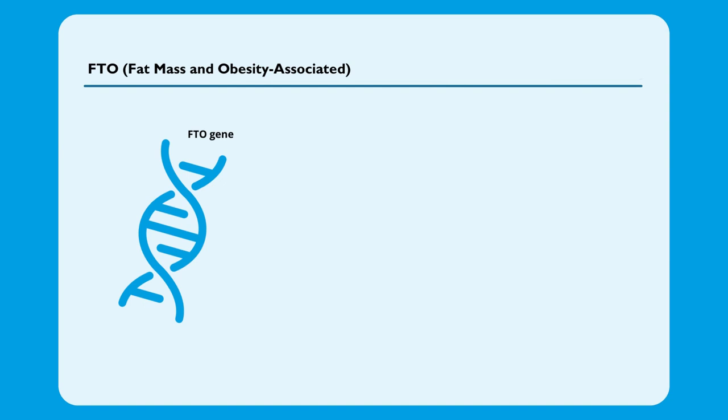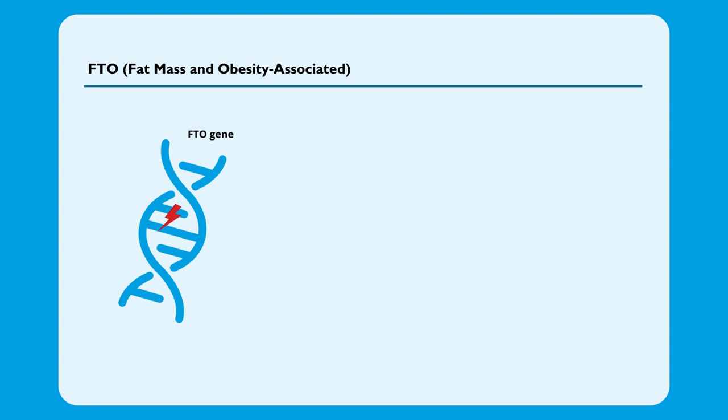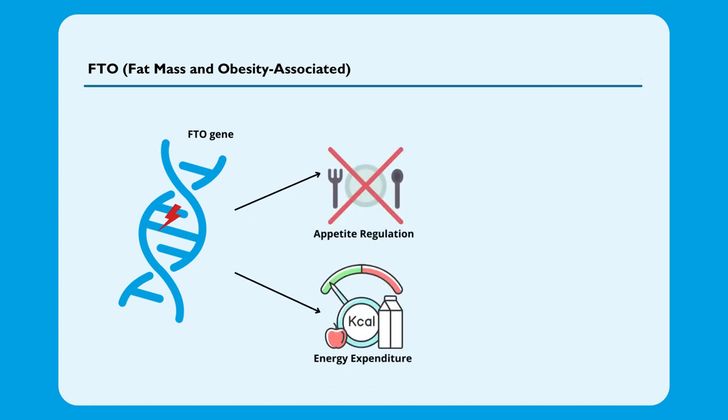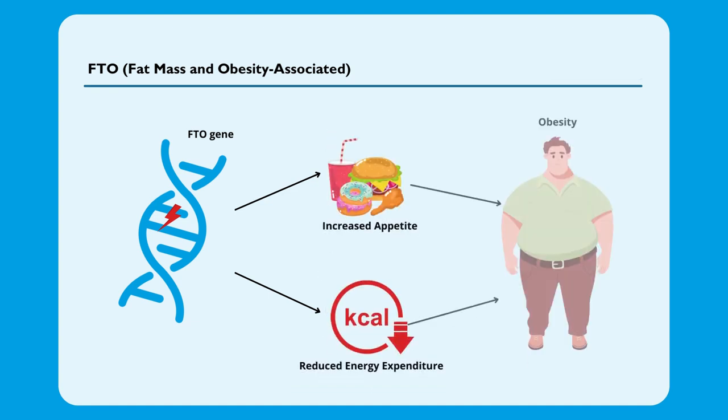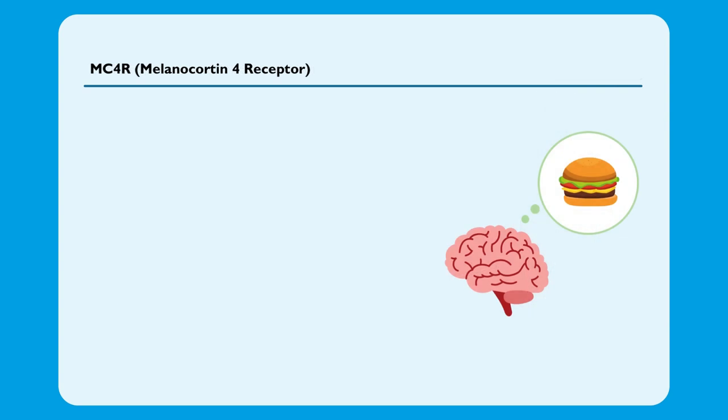The FTO gene was the first gene found to be associated with obesity. FTO is an acronym for fat mass and obesity associated. The exact function of the FTO protein is not fully understood. It seems to be involved in controlling body weight and energy balance. Individuals with certain FTO gene variants may have differences in appetite regulation and energy expenditure. Some research suggests that these genetic variants may lead to increased food intake and a preference for high-calorie foods, which can contribute to weight gain.